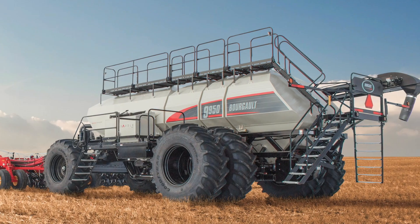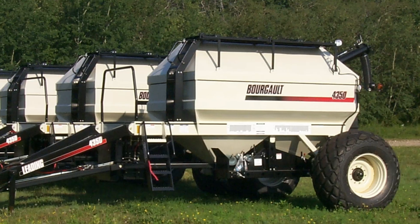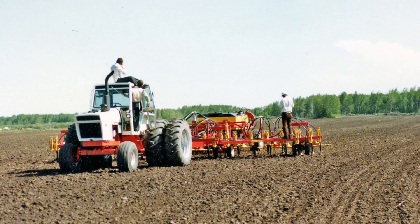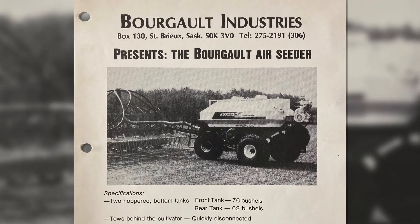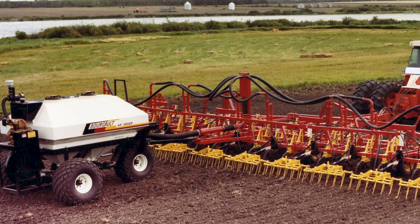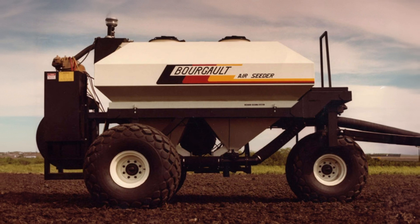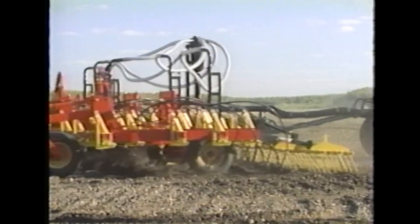For over four decades, Borgo's air carts have been the ultimate choice for precision, durability, and cutting-edge technology. In 1980, Borgo revolutionized the world of seeding with the groundbreaking introduction of the world's first tow-behind air seeder cart. This 138-bushel marvel was a game-changer, empowering farmers to seed with unmatched efficiency and effectiveness.